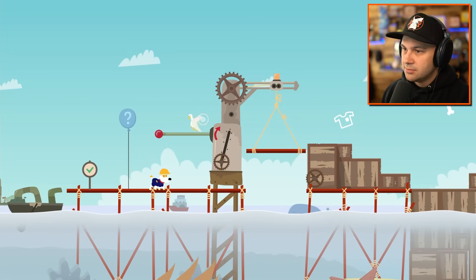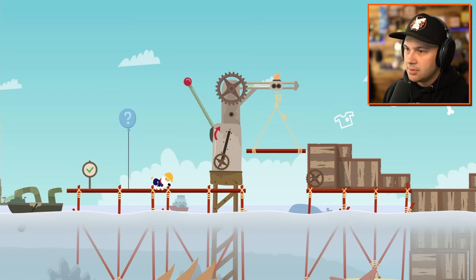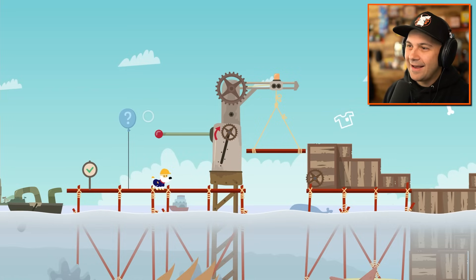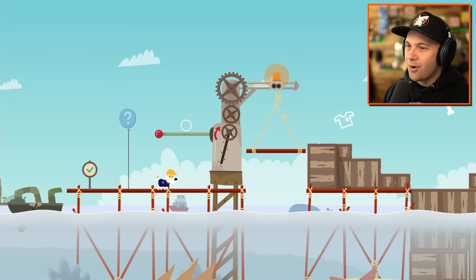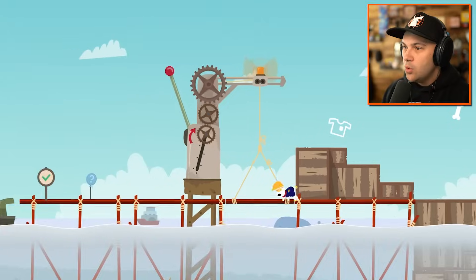Hello, seagull. I'm gonna bark at you. What are you doing? Get off this thing. That was not correct. I need to move the gear up. And I'm also missing a gear. There we go. There it is. I knew I'd figure it out eventually.